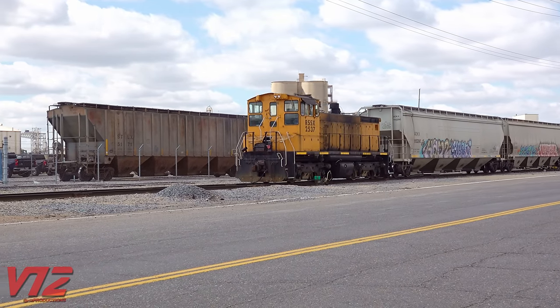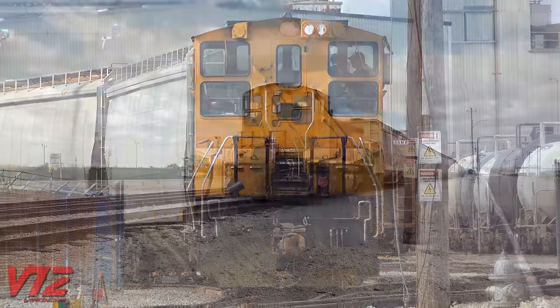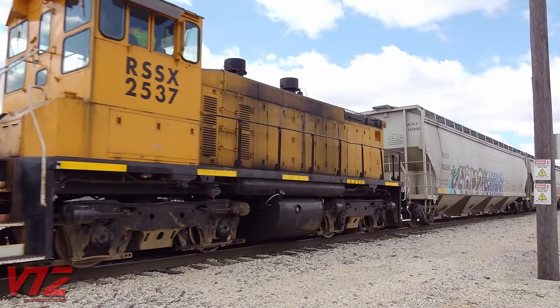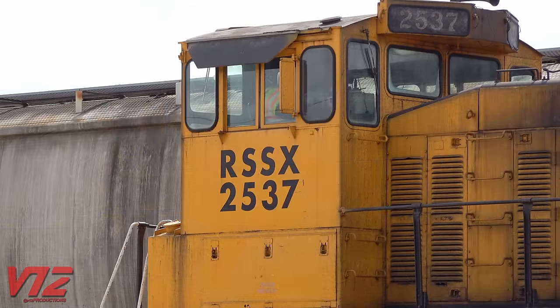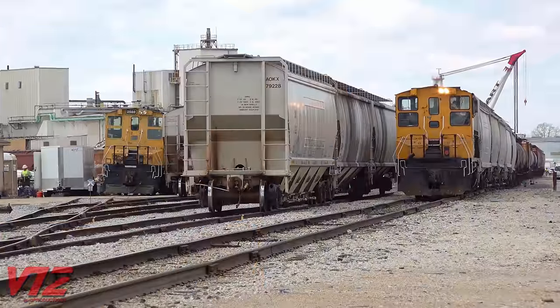The yellow engine here is owned by Rail Serve Inc. and works on President's Island in Memphis, Tennessee. Number 2537 was built for the Southern Pacific back in 1969, and its cab number boards still appear to feature the SP font. This one is an Electromotive Division SW1500, and it's ideally suited for what it's doing.